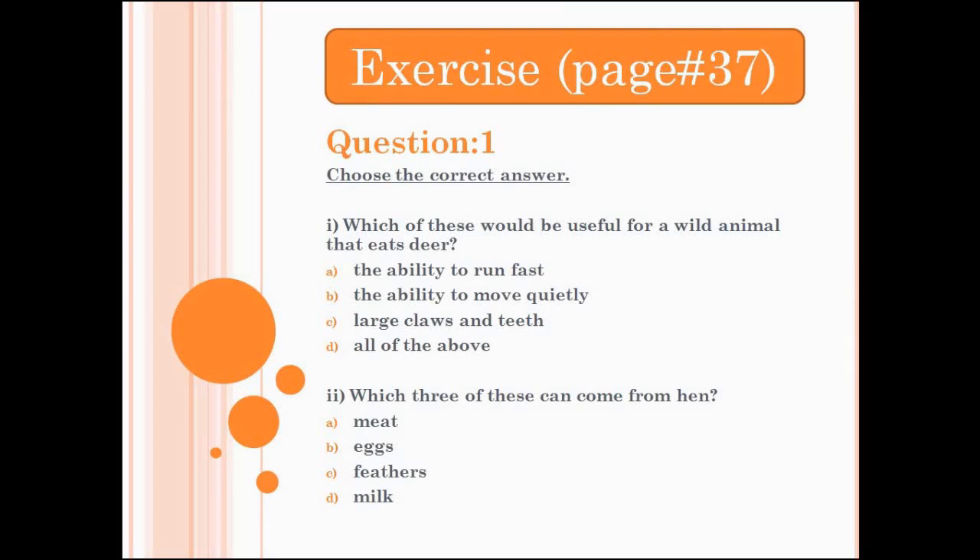Which of these would be useful for a wild animal that eats deer? A. The ability to run fast. B. The ability to move quietly. C. Large claws and teeth. D. All of the above. Choose the correct answer and circle it.